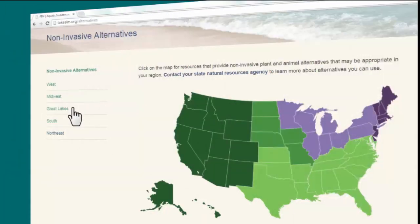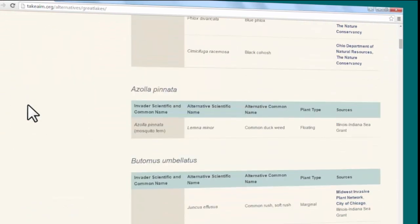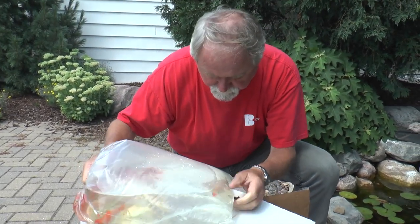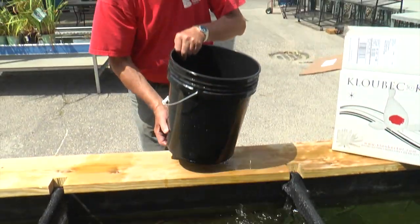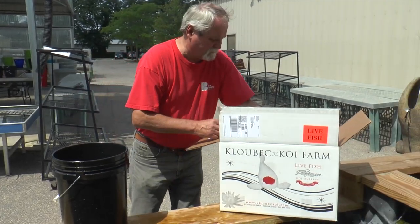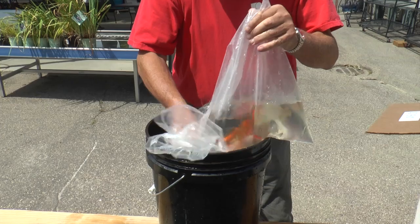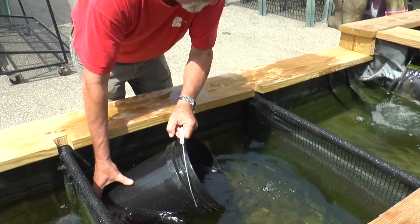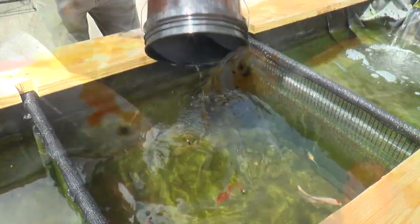Ensure that the plants and fish you acquire are correctly identified. If you're not certain of their scientific names, don't acquire them. When you receive new fish, inspect them carefully for signs of disease or parasites, then gently place them and the water used to transport them into a container partially filled with pond water. Ideally, quarantine new fish in a separate, filtered aquarium for two to four weeks before adding them to a pond. This ensures you are not introducing a pathogen or parasite into your pond.